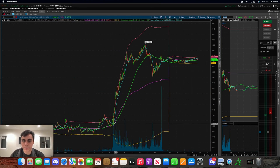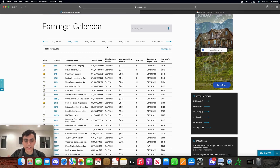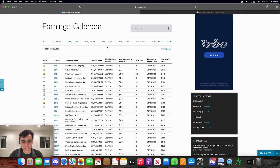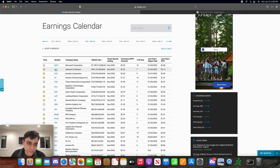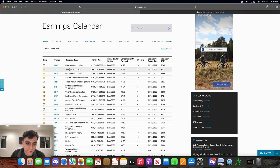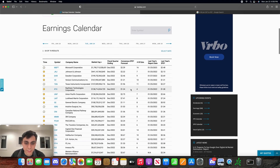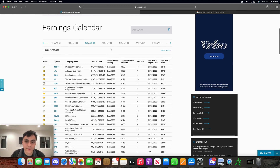One thing I did want to mention: this week there are going to be lots of earnings reported by big companies. If you go ahead and Google 'earnings calendar,' there's a nice website that tells you earnings for big companies and highlights the more important ones at the top. Tomorrow we have Microsoft, Johnson & Johnson, and Verizon reporting earnings — these will typically happen after market close, around an hour to an hour and a half after. One drawback of this site is it doesn't tell you the exact time, but you can always find that on the chart.